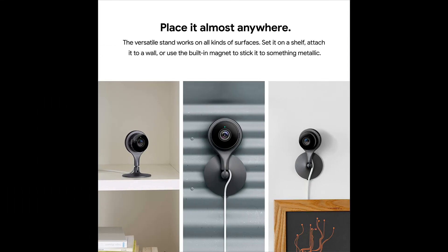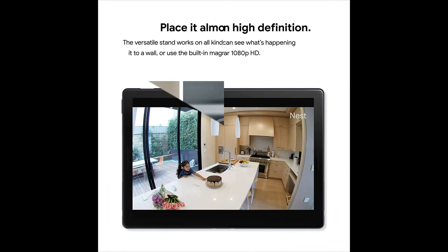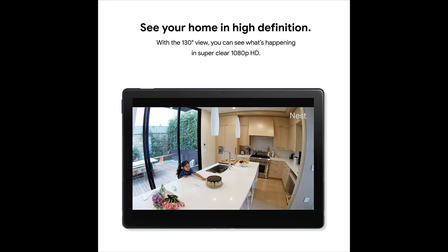Get a free trial of Nest Aware for 30 days, including 10-day video history and intelligent alerts. Easy to install — just download the Nest app and follow the instructions to add your new security camera to your home.